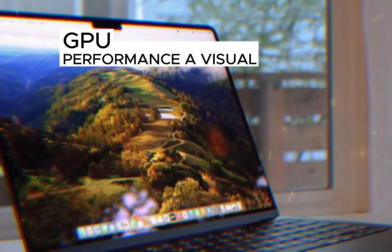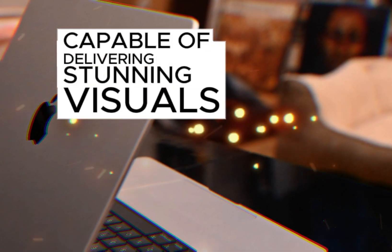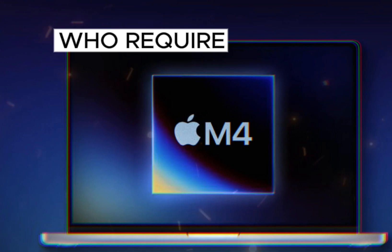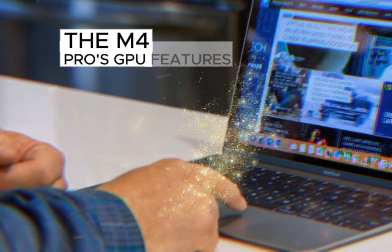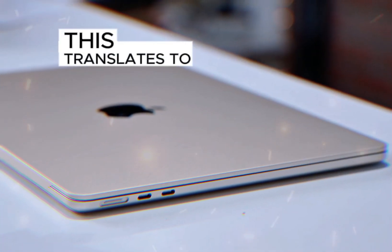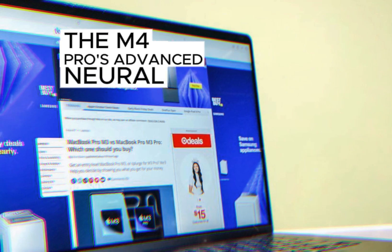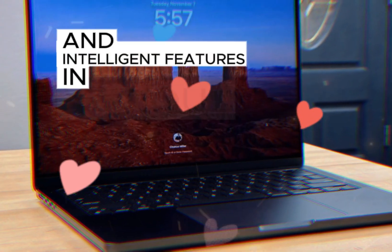The M4 Pro's GPU is a true powerhouse, capable of delivering stunning visuals and smooth performance in demanding applications — making it an ideal choice for gamers, video editors, and 3D artists. Its higher core count and improved core performance compared to the M3 Pro translates to faster rendering times, smoother gameplay, and more realistic visuals. The M4 Pro's advanced Neural Engine also accelerates machine learning tasks, enabling real-time effects and intelligent features in various applications.